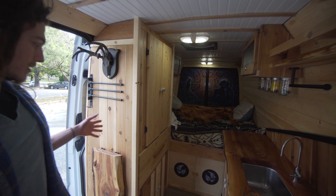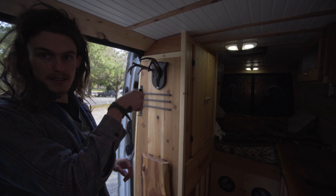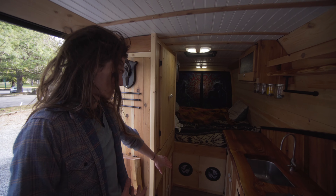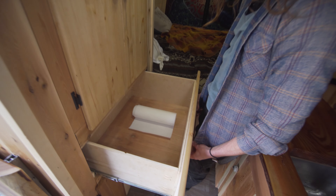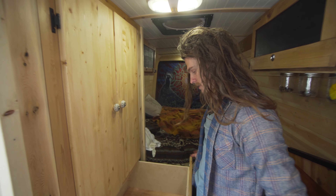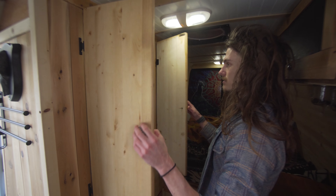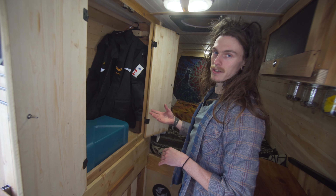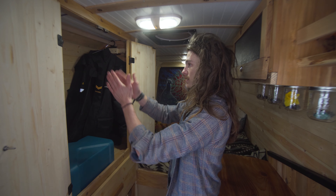Here I wanted to build a wardrobe-type of thing — something you can hang items in. Inside there's a huge drawer where you can put a lot of things: pants, socks, camera gear, whatever you need. And inside there's a very basic hanging system. It was a priority in this build to be able to hang clothes so they're not all wrinkly — just nice and accessible.